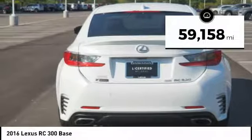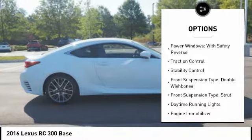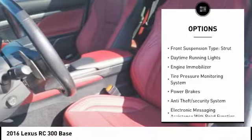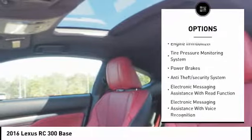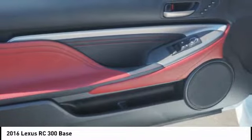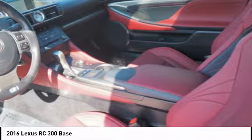This vehicle has less than 60,000 miles. Here are some of this vehicle's great options: power windows with safety reverse, traction control, stability control, front suspension type double wishbones, front suspension type strut, daytime running lights, engine immobilizer, tire pressure monitoring system, power brakes, and anti-theft security system.